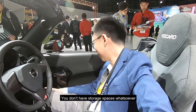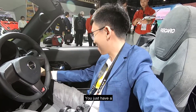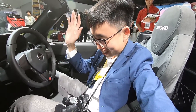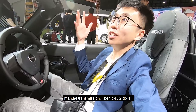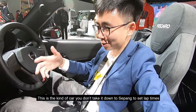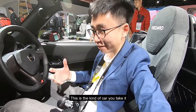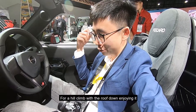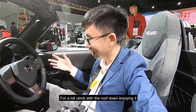There are no storage spaces whatsoever, none of those driver assistance systems. You just have a manual transmission, open-top, two-door setup. This is not the kind of car you take to a track to set lap times — this is the kind of car you take for a hill climb with the roof down, just enjoying it.